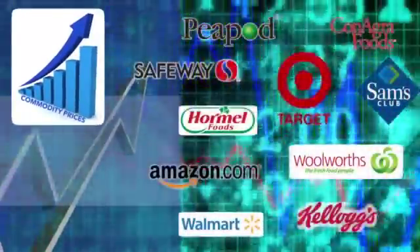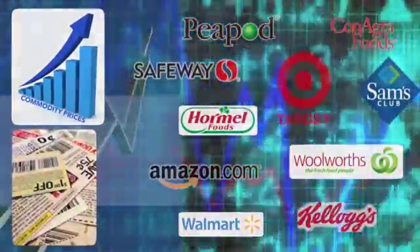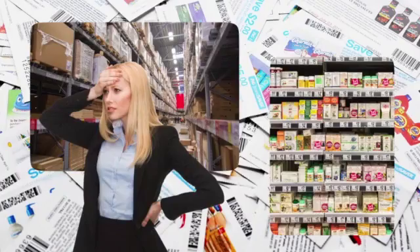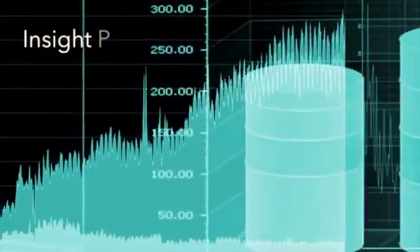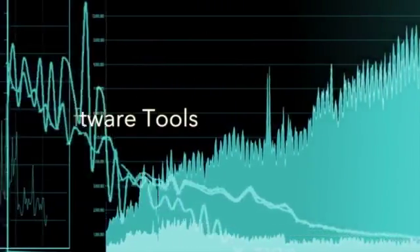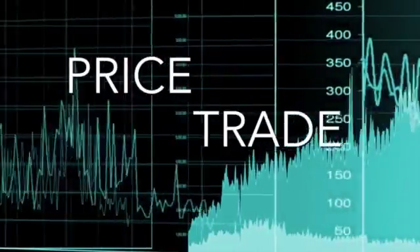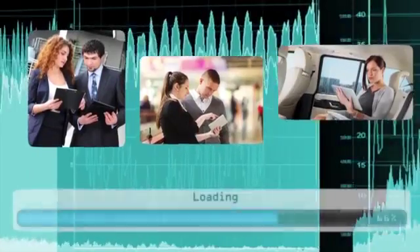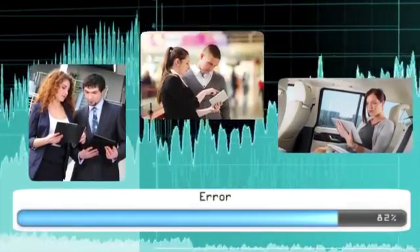Manufacturers continue to face growth and margin pressures due to rising commodity prices, increasing competition, and consumer price sensitivity. Expanding channel options and consumer promotional fatigue create additional challenges. While insight presentations and software tools are available to understand the impact of your price and trade strategies, it can be challenging for your sales team to access the information they need while they're in the field.